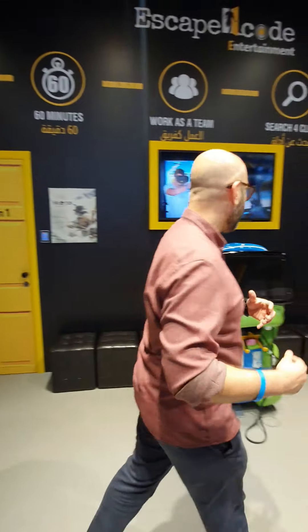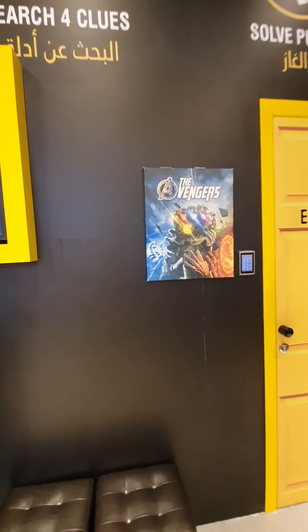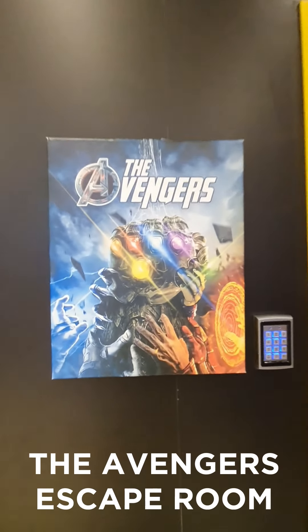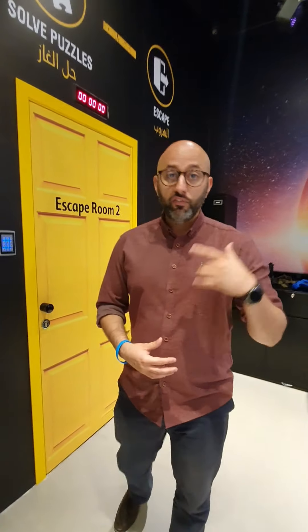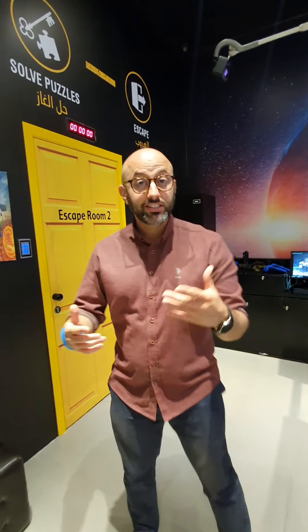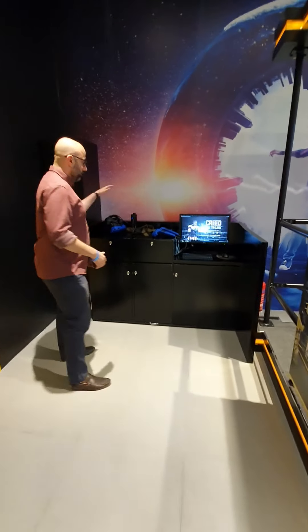The second room is the Avengers room. Again, I can't show you the inside, but there are a lot of clues. If you are an Avengers fan or a Marvel fan, you need to come and check this out — it's amazing! After you finish the rooms, you can also enjoy the VR games and everything else we have.